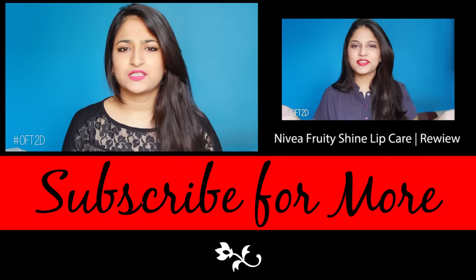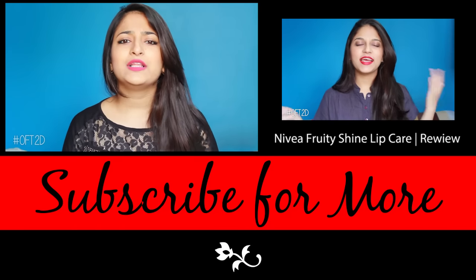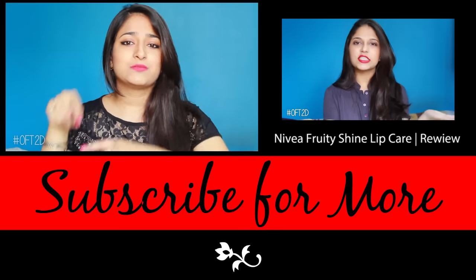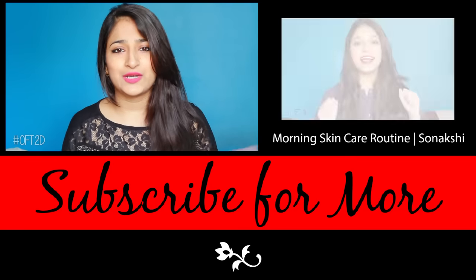I'm going to try other colors — I like them all. I hope you liked this video and found it helpful. Give this video a thumbs up if you liked it, and subscribe to our channel if you are new here.